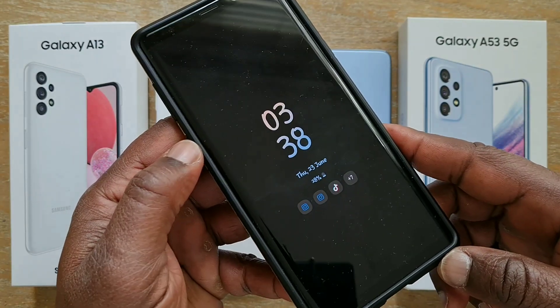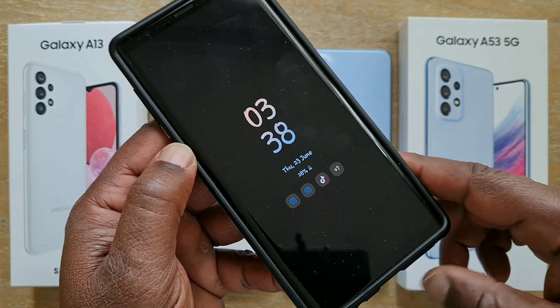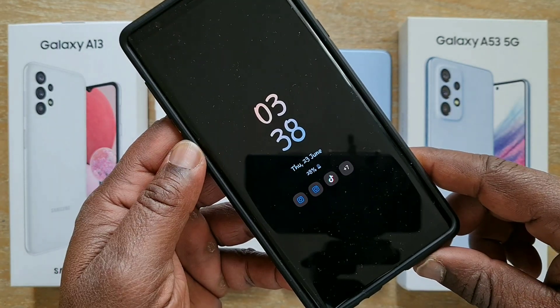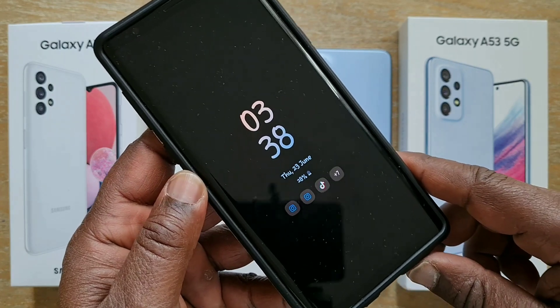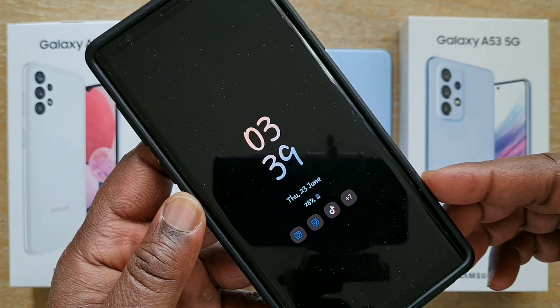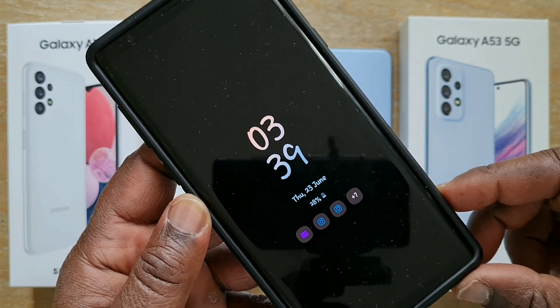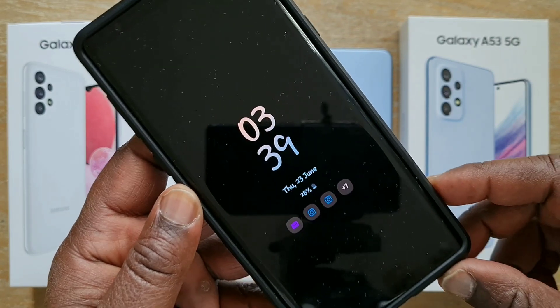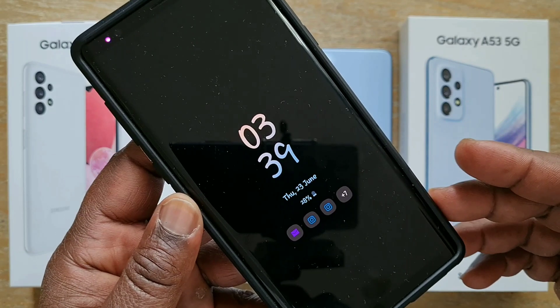As you know, always-on display is a great feature, but it's mainly restricted to devices with AMOLED screens because it will drain your battery a lot more on LCD displays. However, I believe that LCD displays have become more efficient lately, so always-on display could be a feature you might also want to enjoy on your LCD screen, even if it drains the battery a little bit more.